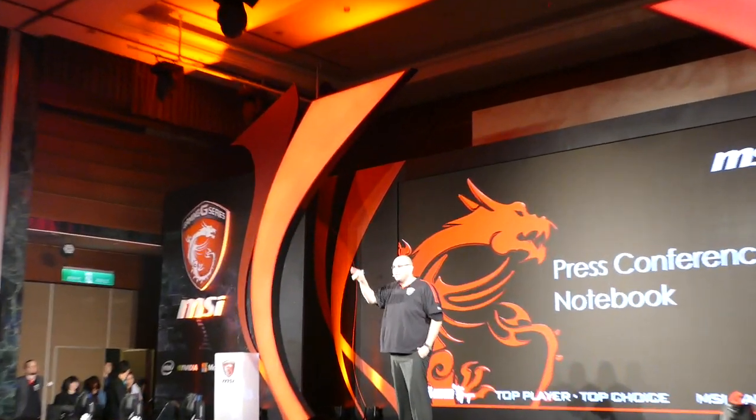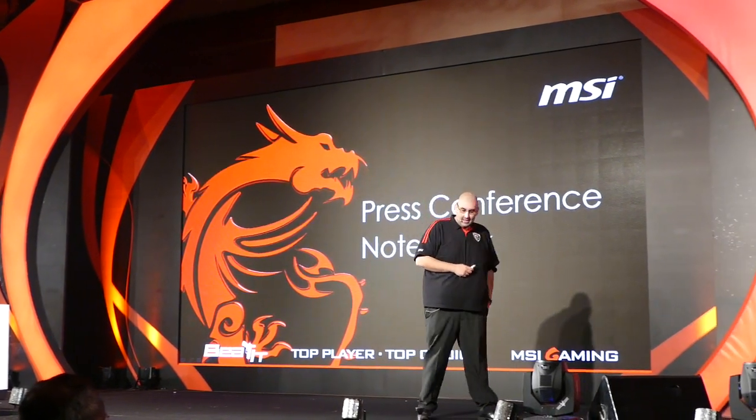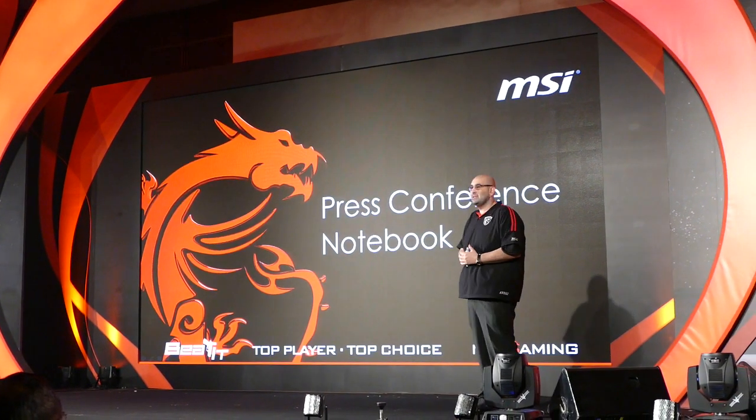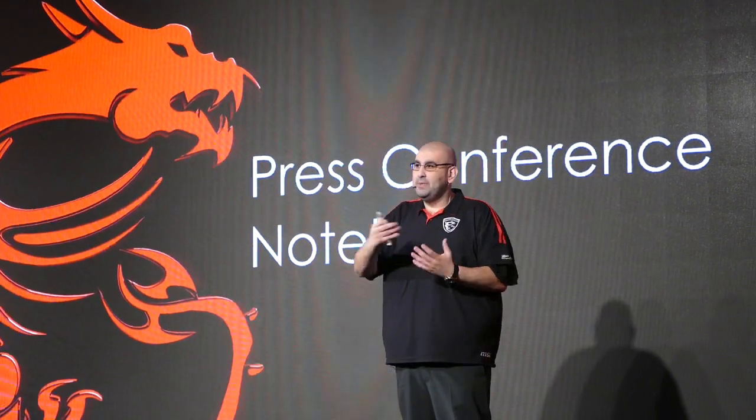Lovely to see everyone's faces smiling. Hi, I'm AJ. I'm from the UK. I'm very happy to be here to present to you today some things about our gaming notebooks for the range and what's coming from Computex onwards.